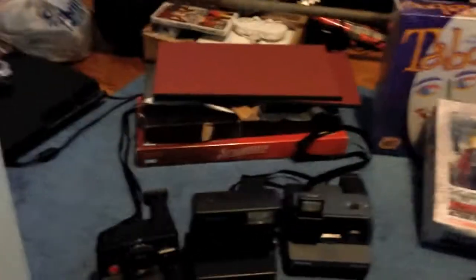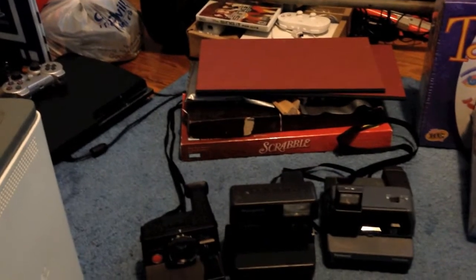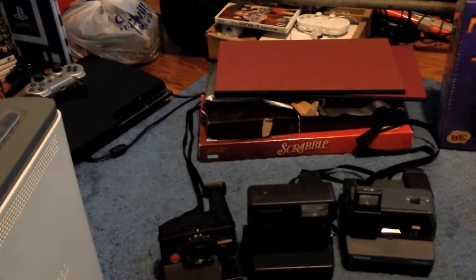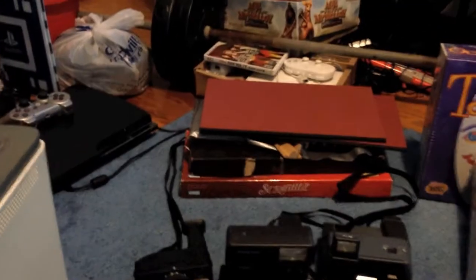Next, just a pile of Scrabble stuff. I decided to try and get back into Scrabble. I only paid $1.99 each — there's like four sets.